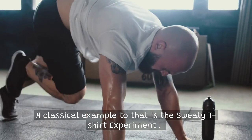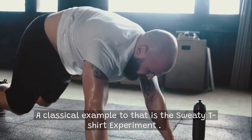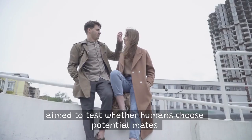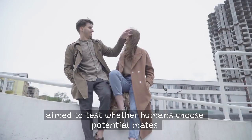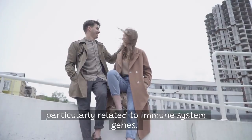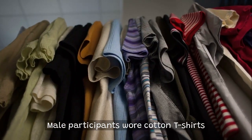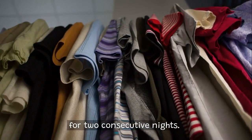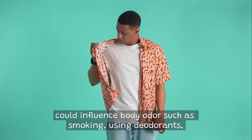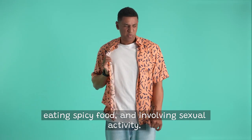A classical example is the sweaty t-shirt experiment conducted by Professor Claus Wedekind in the 1990s. It aimed to test whether humans choose potential mates based on genetic compatibility through olfactory cues, particularly related to immune system genes. Male participants wore cotton t-shirts for two consecutive nights, instructed to avoid factors that could influence body odor such as smoking, using deodorants, eating spicy food, and engaging in sexual activity.